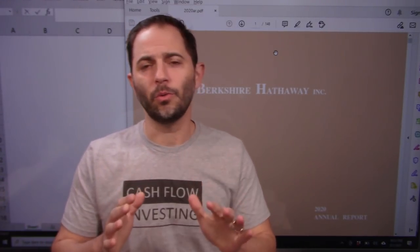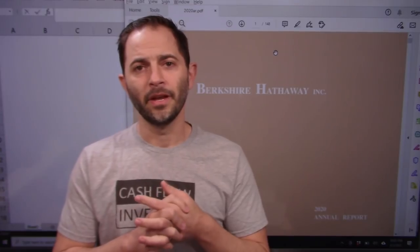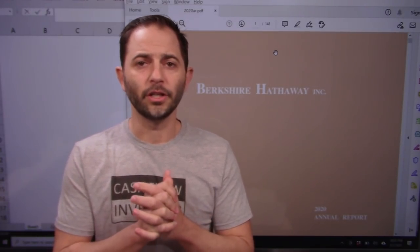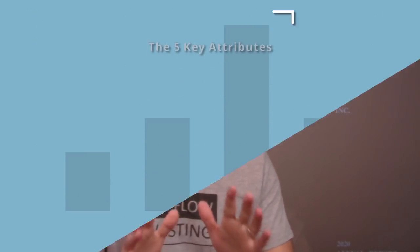I've had overwhelming requests for Berkshire Hathaway. It took me a while to do a sum of parts valuation, but today we're going to go through it and see what it's worth. Before we do that, let's review the five key attributes that we apply to all of our investments.